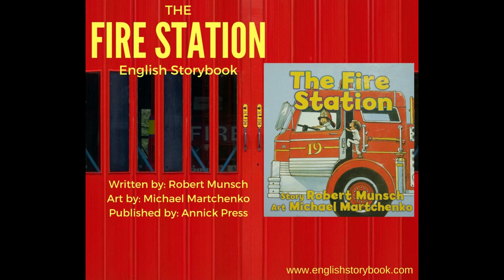Hello everyone! Welcome to another English storybook lesson. Today's lesson is The Fire Station. It was written by Robert Munch and illustrated by Michael Marchenko. Robert Munch is my favorite storybook writer for children and I'm sure you're going to enjoy this storybook as much as I do.